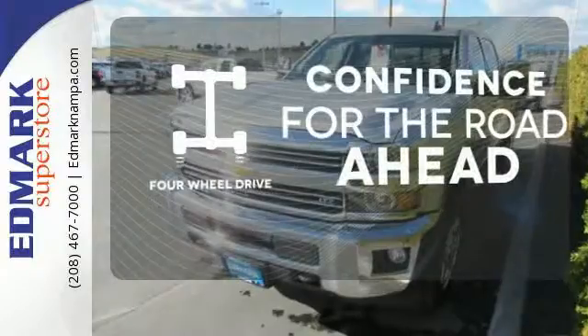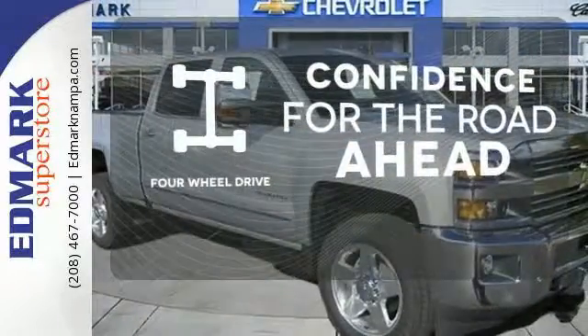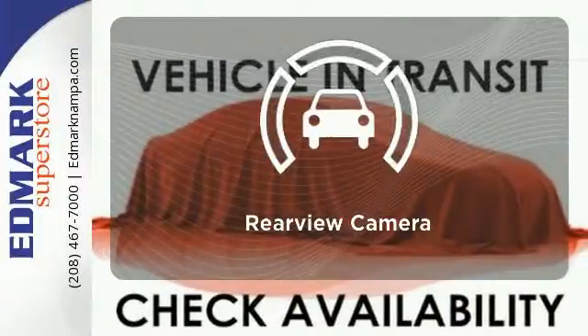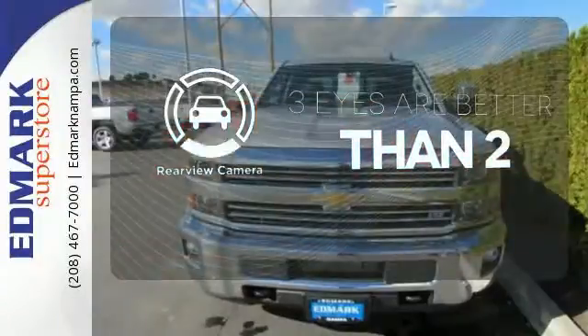Feel the confidence as you control the road with four-wheel drive. You'll want to keep both hands on the heated steering wheel. The backup camera gives you a clear picture of what is behind you.